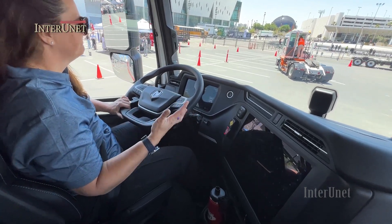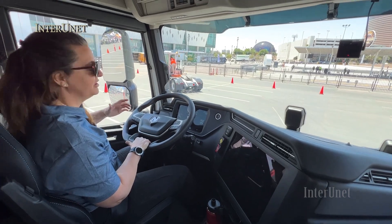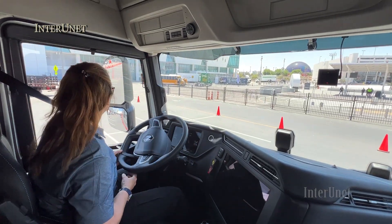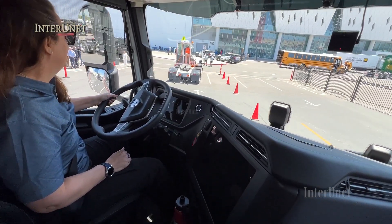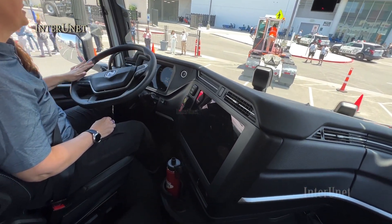That's 100% loaded at 82,000 pounds. If a fleet doesn't run full 100% of the time, they could get better than that. Ultimately, the driver makes a difference in the overall range just like any vehicle — they can impact fuel economy, so this is no different.